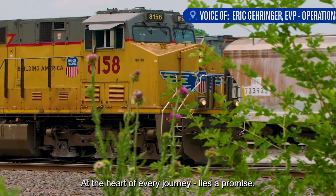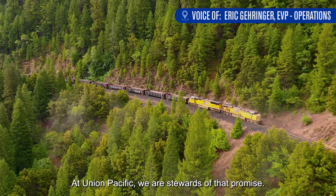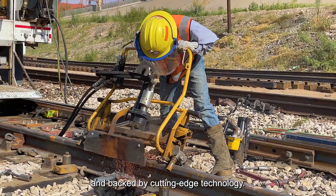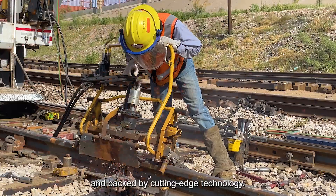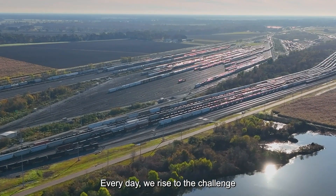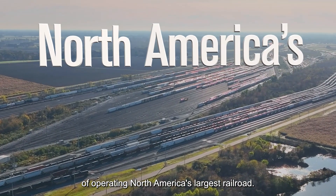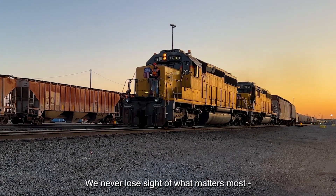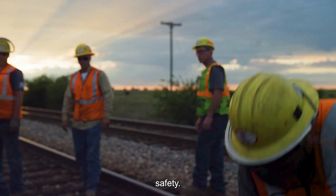At the heart of every journey lies a promise. At Union Pacific, we are stewards of that promise, driven by the dedication of our people and backed by cutting-edge technology. Every day we rise to the challenge of operating North America's largest railroad. We never lose sight of what matters most: safety.